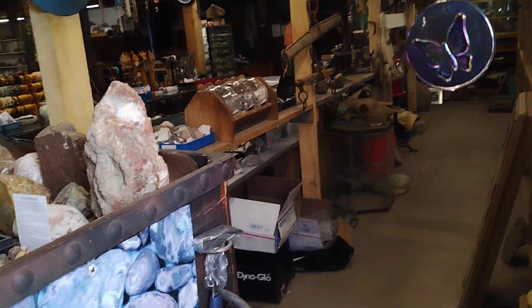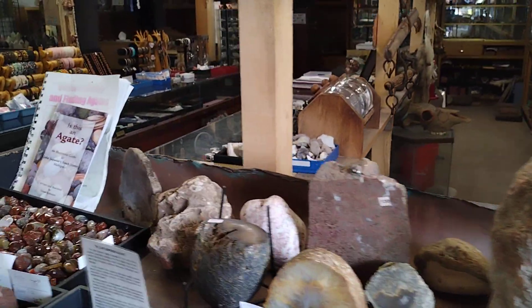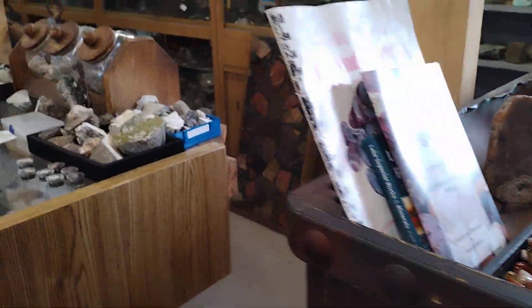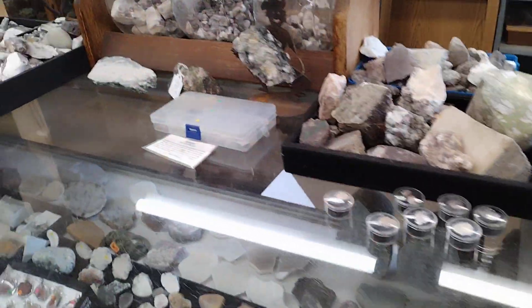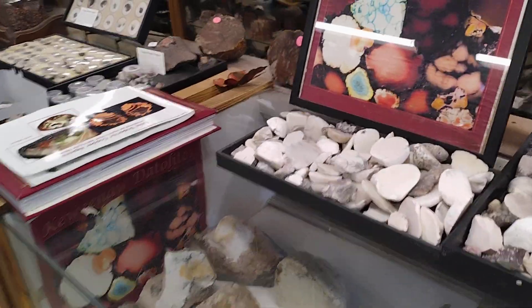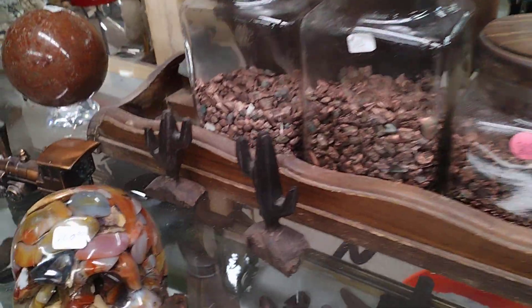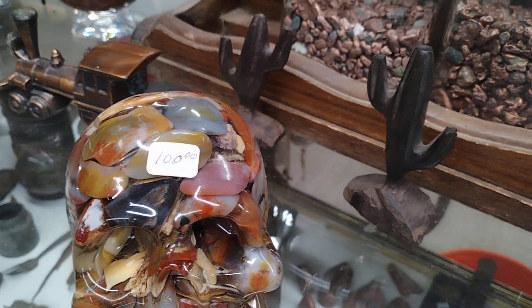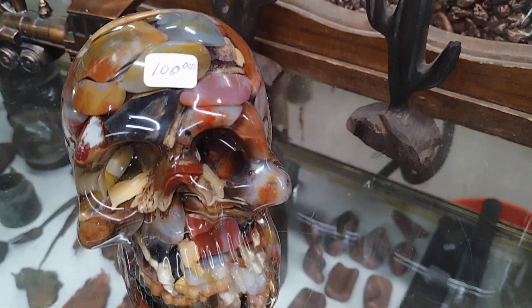And then you come into here - oh wow, they got jewelry and stuff too. Oh that's so cool, oh look at that, aren't those pretty? Okay guys, I'm going to go look - oh wow, look at this skull! Oh that is so cool. I'm telling you, if I had a hundred bucks that'd be my skull.